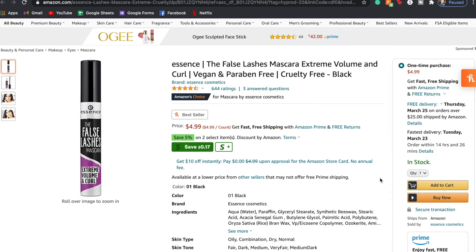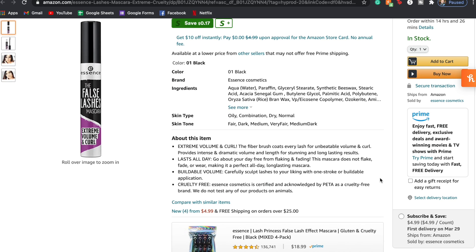Welcome to day three, the final wear test. I have one mascara to test today — the Essence False Lashes Mascara in the Extreme Volume and Curl version. I've tried another version of this before and it wasn't my favorite. This one is vegan and paraben-free. It has really good reviews and retails for $5 — the cheapest mascara in this entire video. Claims include dramatic volume and curl, the brush coats every lash, lasts all day, free from flaking and fading, and it's cruelty-free.